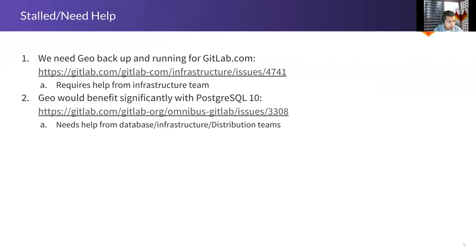Things we need help with: the first priority, which everyone on the team would echo, is that we need Geo back up and running on GitLab.com. We saw a lot of issues at scale when we had it running this past year and found a lot of problems — this really underscores the necessity. We've been talking with the infrastructure team about doing this; it's just a matter of scheduling time. Right now we don't have feedback for 11.3, and we could catch problems that we'd really benefit from seeing on GitLab.com.